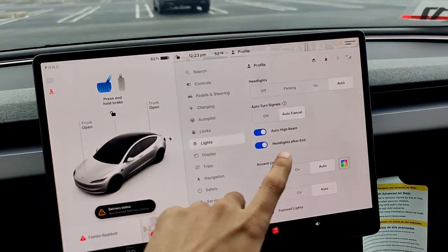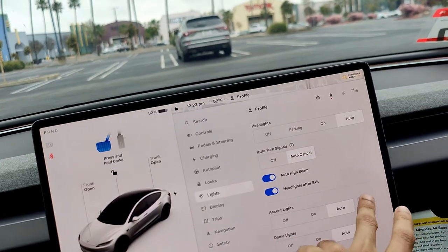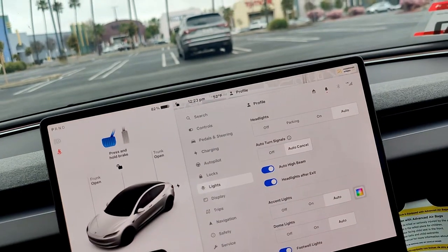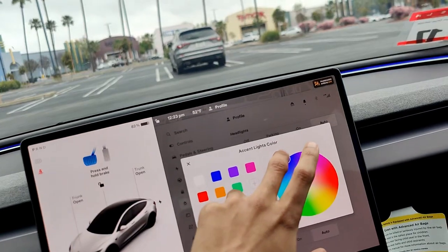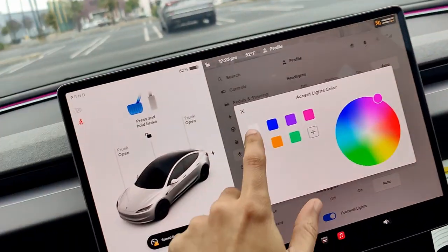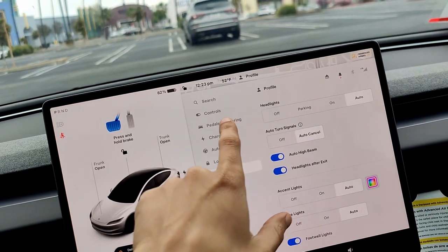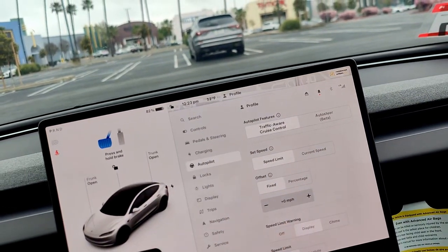The lights are currently on auto. You can change the ambient interior color — not just a little bit, you can actually change it a lot. As you can see, I changed it to pink so the internal color changes to pink.